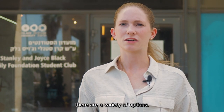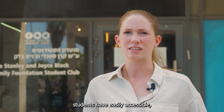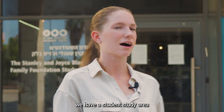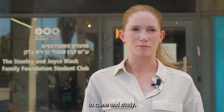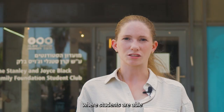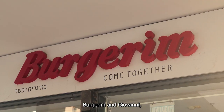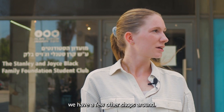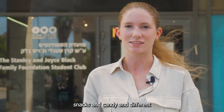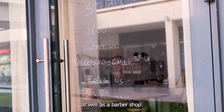Within the Brochim campus there are a variety of options just outside the entrance to help students have easily accessible different amenities. We have a student study area where students are able to come and study. We also have a Victory grocery store, as well as three food options: Aroma, Bulgurin, and Jubani, all of which are kosher. We also have the candy bar, a pottery studio, and a barber shop.